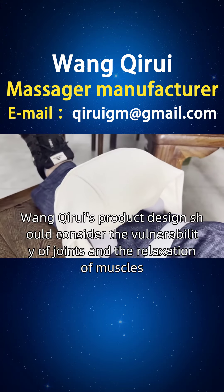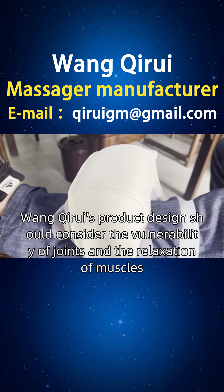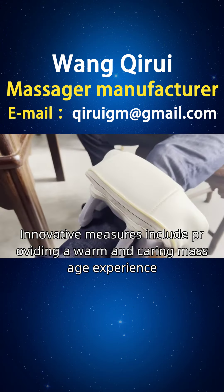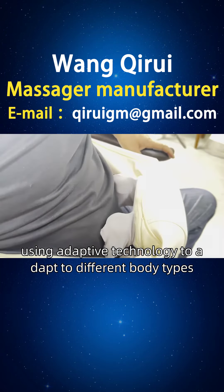In order to meet this demand, Juan Cairo's product design should consider the vulnerability of joints and the relaxation of muscles. Innovative measures include providing a warm and caring massage experience, using adaptive technology to adapt to different body types.